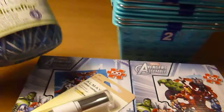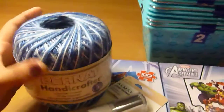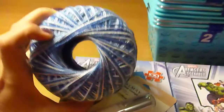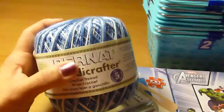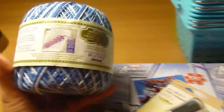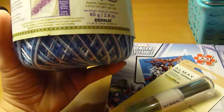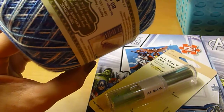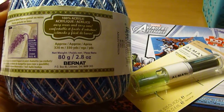I also saw the Bernat Handicrafter Crochet Thread. I'm not really a big crocheter — I tend to knit when I do knit — but I thought these threads were so cute. You don't have to use them for crocheting; you can use them for other projects. I love how there's a little bookmark crochet design on the label. I love blue, and I thought there was only one left, so I went ahead and grabbed it.